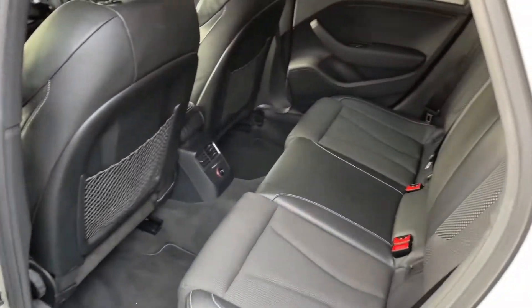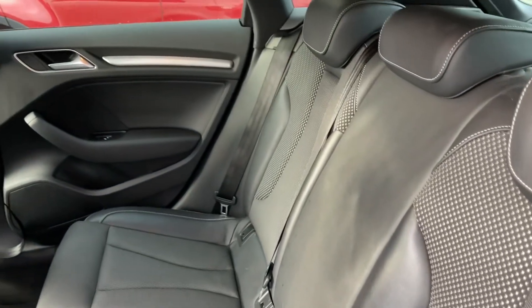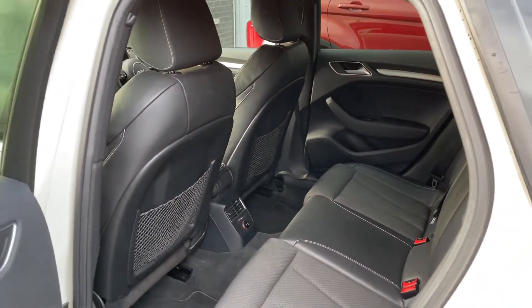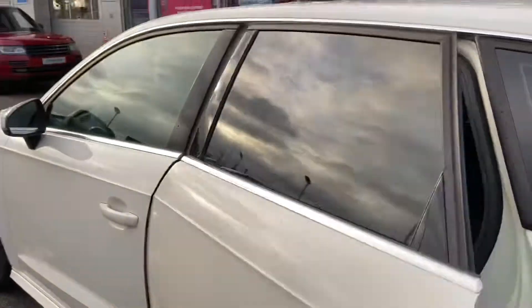Moving into your rear seats, you will be able to see they are made out of a half-cloth, half-leather seating in a black style, which brings such a stylish aspect to your interior while also providing the utmost comfort for not only the driver but the passengers as well.